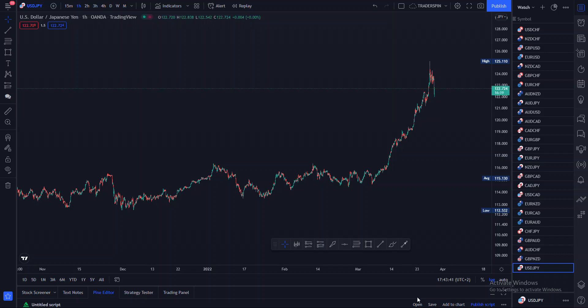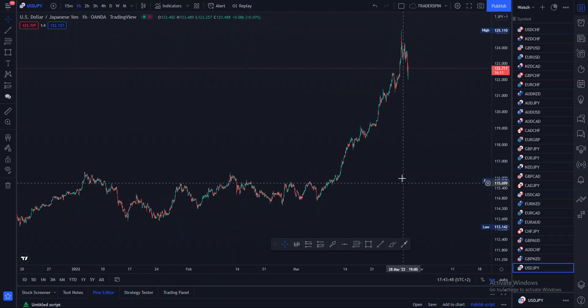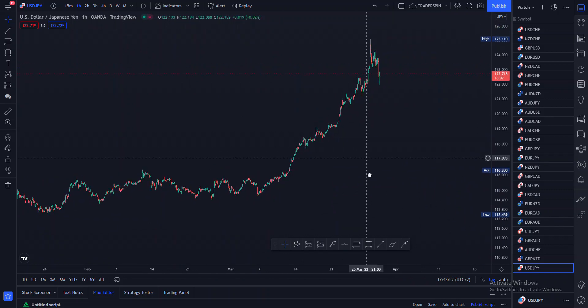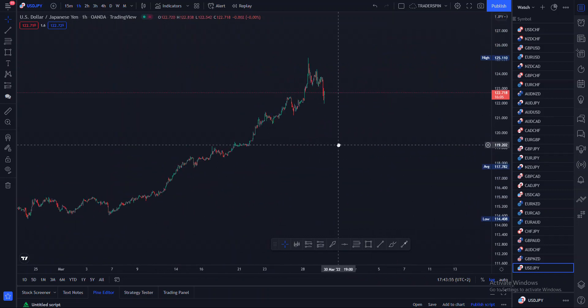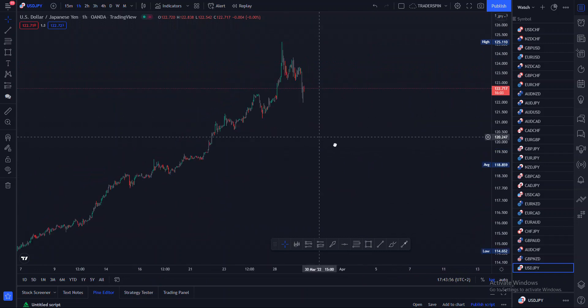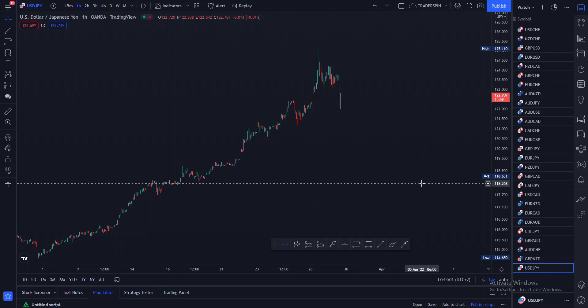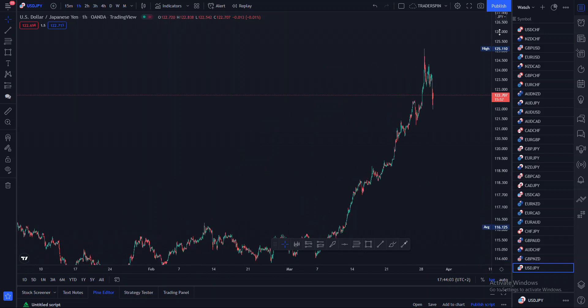Welcome back to my YouTube channel. In this video we are going to be looking at USD/JPY. Don't forget that if you are looking for a reliable broker, make sure to sign up using the link in the description below and get yourself a trading bonus of $140 to start trading with. Without wasting any time, let's get on with it.